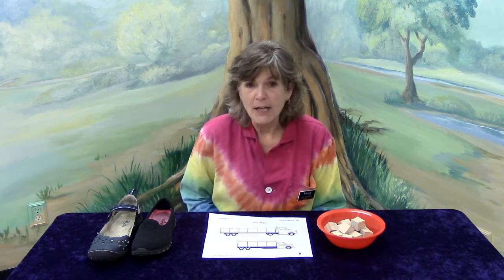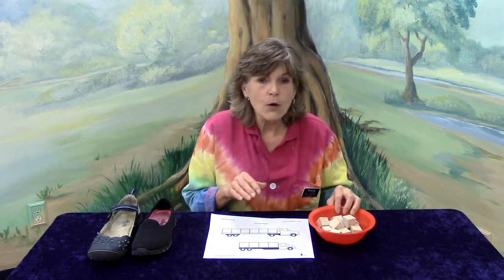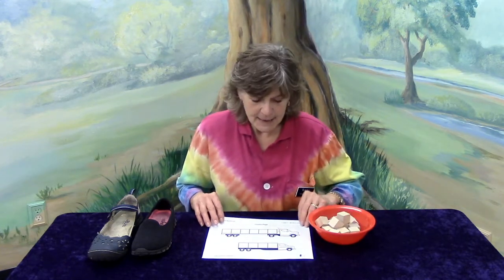I brought some tools today, and you've got these in your kit. We've got our trucks page, and you also have in your kit some blocks. I want you to take them out and get them set up right in front of you so that you can play your game along with me.